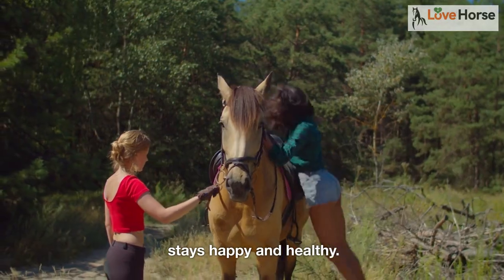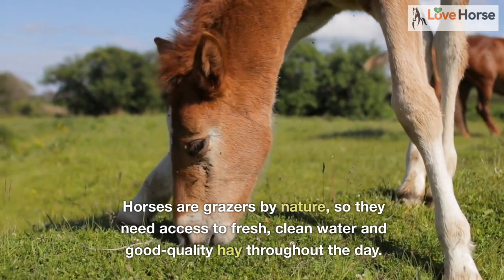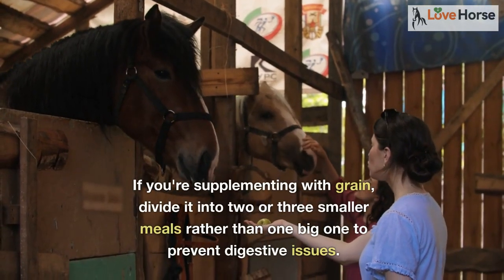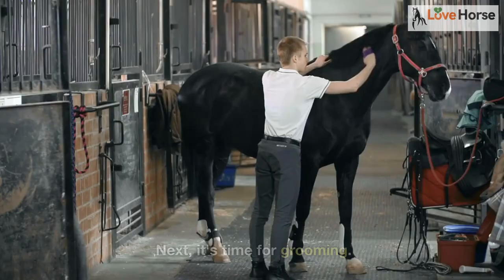To start your day, the first step is feeding. Horses are grazers by nature, so they need access to fresh clean water and good quality hay throughout the day. If you're supplementing with grain, divide it into two or three smaller meals rather than one big one to prevent digestive issues.